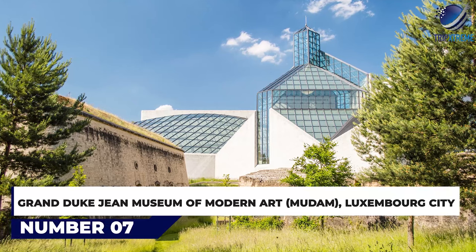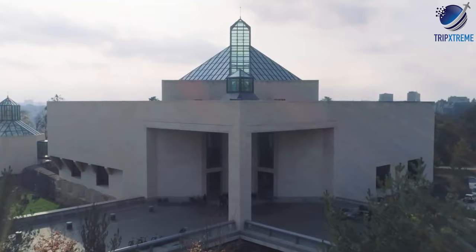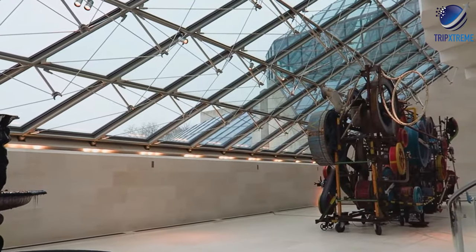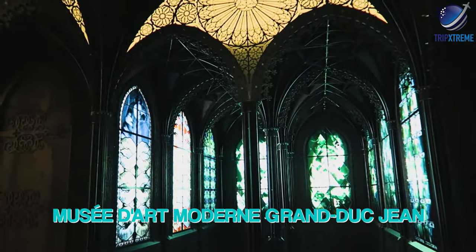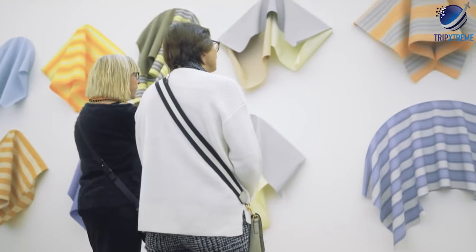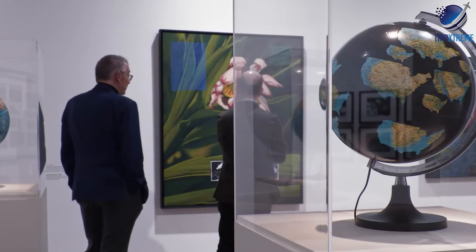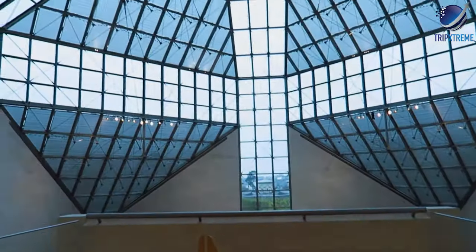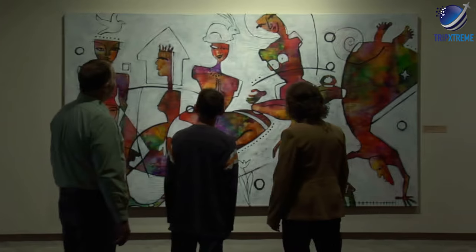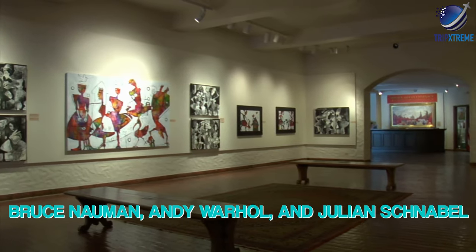At number 7: the Grand Duke Jean Museum of Modern Art — Musée d'Art Moderne Grand-Duc Jean — also referred to simply as Mudam, in Luxembourg City. Fans of modern art and ultra-modern architecture must visit this superb gallery, whose contemporary art collections from world-renowned artists make it one of Europe's most important art galleries. Since its opening in 2006, Mudam has drawn consistent rave reviews for its large contemporary collection. Highlights include works from such well-known artists as Bruce Nauman, Andy Warhol and Julian Schnabel, to name but a few.